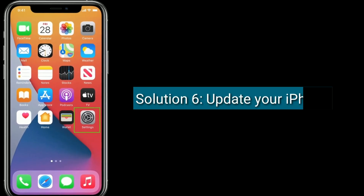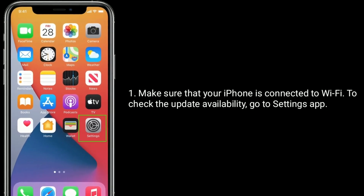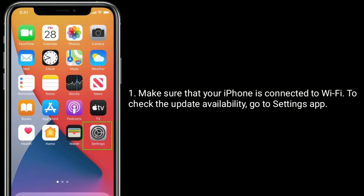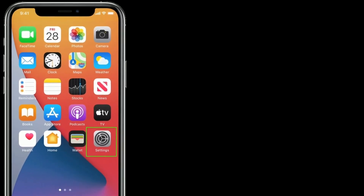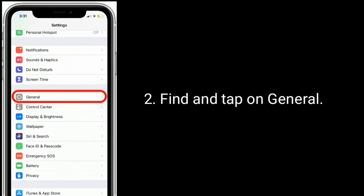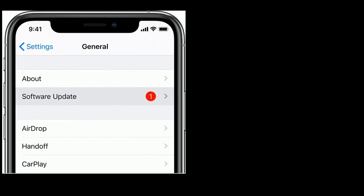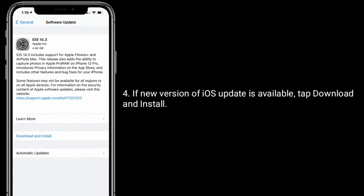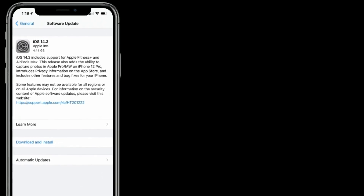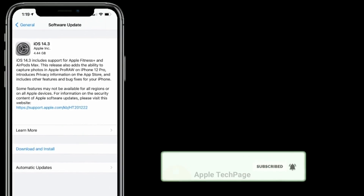Solution 6 is to update your iPhone. Make sure your iPhone is connected to Wi-Fi. To check update availability, go to the Settings app, find and tap on General, then tap on Software Update. If a new version of iOS is available, tap Download and Install. Thanks for watching this video — do like, share, and subscribe to Apple Tech Page.